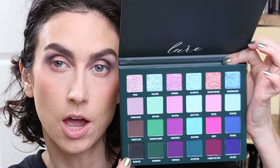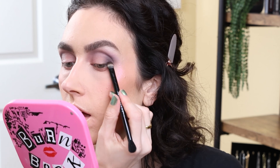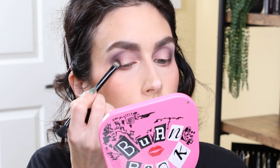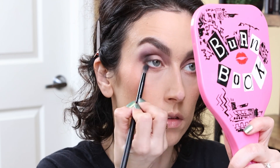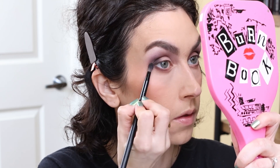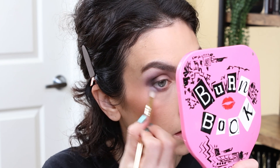Now I'm going to go in the outer corner with the shade Black Sea, which isn't black — it looks black, but we're about to find out. Yeah, that's quite black. I'm going to literally repeat those three mattes on the lower lash line — Black Sea right up against the lash line, then smudge it out with Pirate's Life, and then blend that out with Storm Ahead.